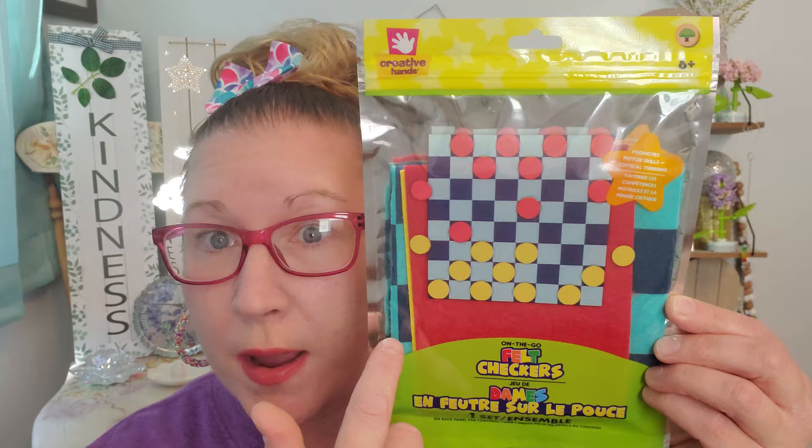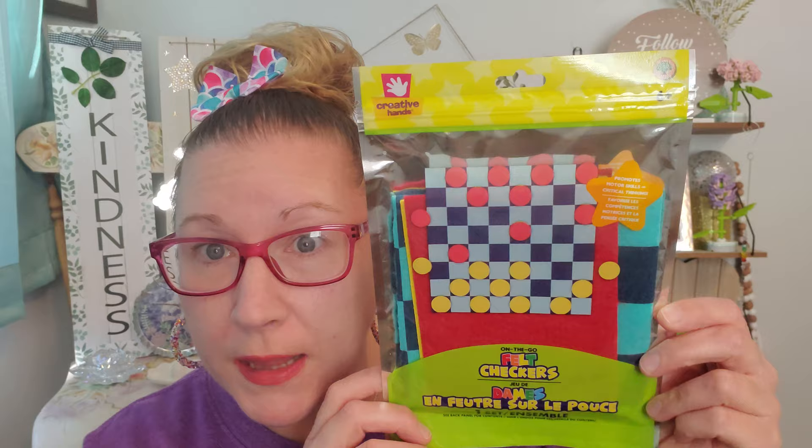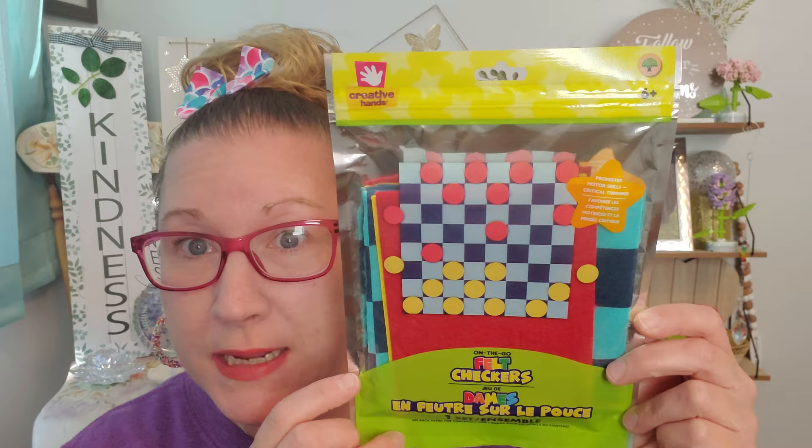I picked this up which I thought was really nifty, cool, and cute. This is good for the car if you're taking a long family trip. This is on-the-go felt checkers from Creative Hands — it's one set that comes with the board and the little felt sheets where you have to pop out the circles for the checker pieces. That would be really great for car play — a couple of kids or family members riding shotgun and it will keep them entertained. That felt really does stick well to one another.